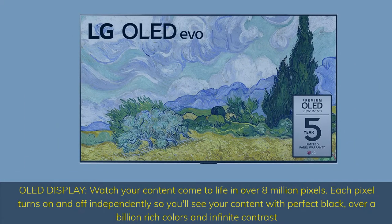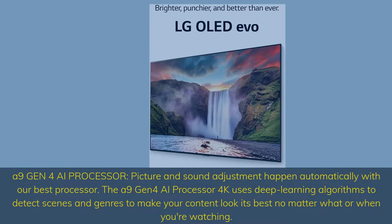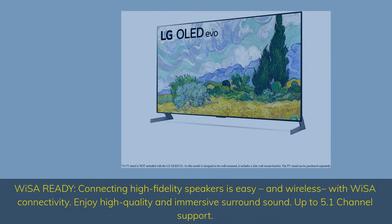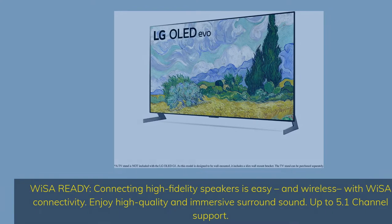OLED display — watch your content come to life in over 8 million pixels. Each pixel turns on and off independently so you'll see your content with perfect black, over a billion rich colors, and infinite contrast. A9 Gen 4 AI processor — picture and sound adjustment happen automatically with our best processor, using deep learning algorithms to detect scenes and genres to make your content look its best no matter what or when you're watching. YSA ready — connecting high fidelity speakers is easy and wireless with YSA connectivity. Enjoy high quality and immersive surround sound, up to 5.1 channel support.